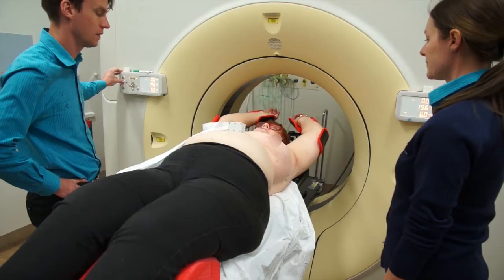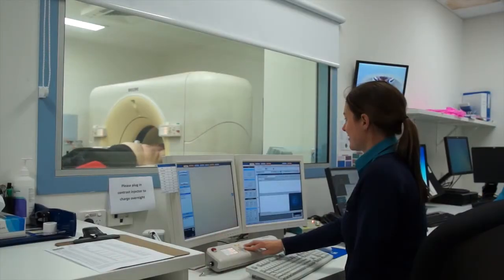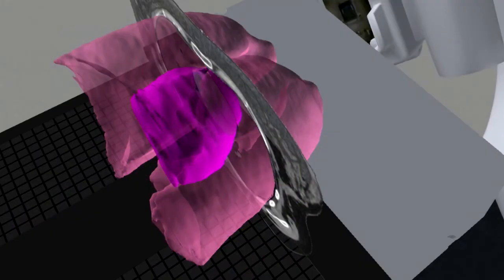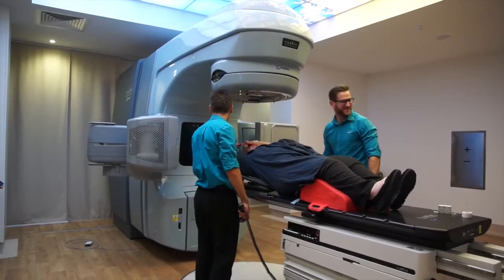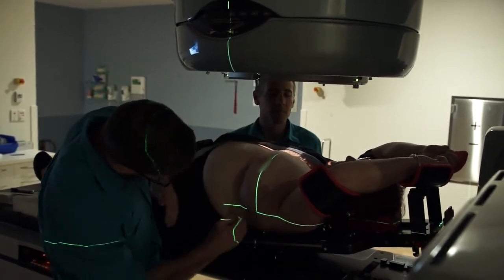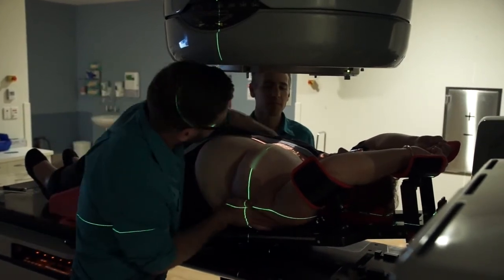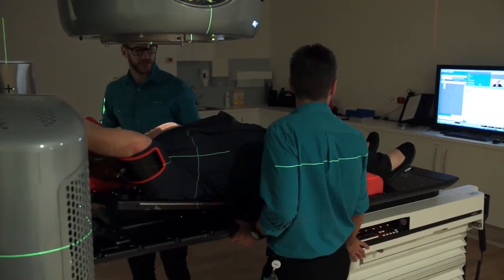On the day of your planning CT, you will have two scans — one while holding your breath and one while breathing normally. This lets your doctor determine if holding your breath is beneficial for you, because it's not needed in every case. If you do use the breath hold technique, every day before treatment the radiation therapists will guide you through the same coaching process, using monitoring systems and simple instructions as they position you the same way you were during your planning CT scan. They will use a system of skin marks, lights, lasers and computer readouts to help position you.